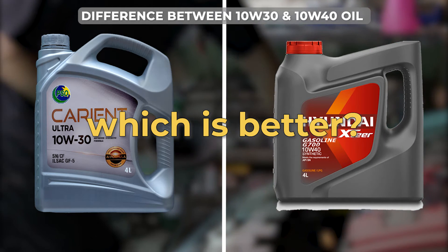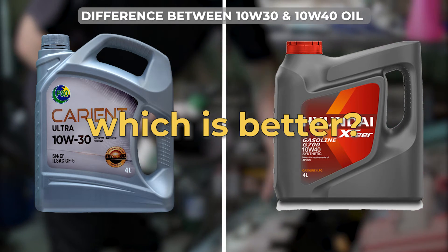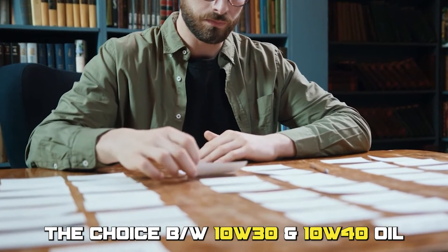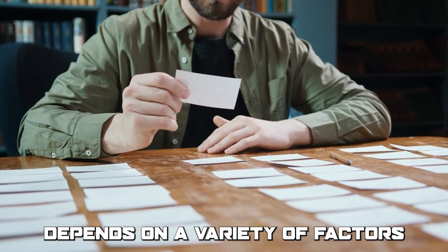To sum up, which is better — 10W30 or 10W40 oil? Both oils are good. The choice between 10W30 and 10W40 oil depends on a variety of factors.